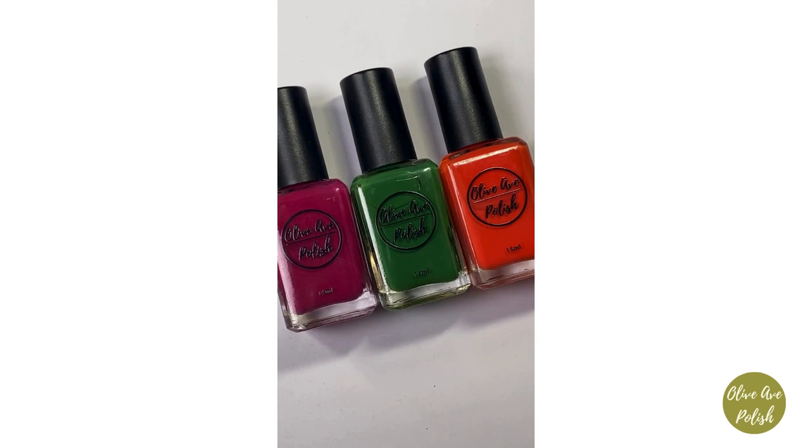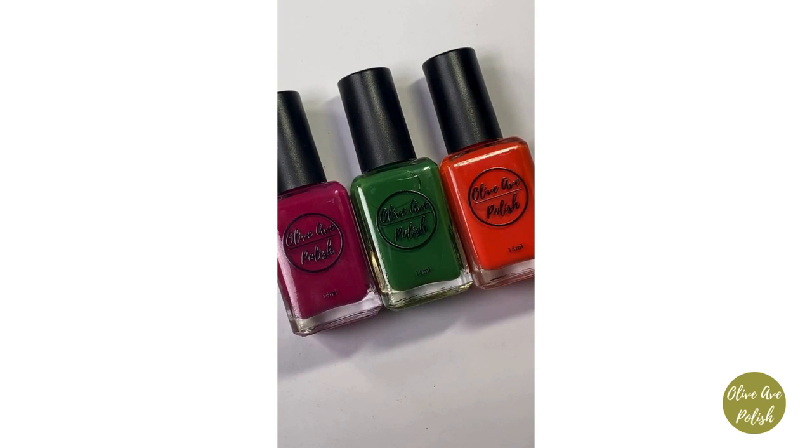Today we're going to do the three creams and do comparisons for these three creams. Then on Monday I'm going to go live again and do comparisons for the non-creams in this collection. I will post the replay to my Instagram feed, download it and get it posted to YouTube for longer form video fans, and pull clips for my website so they're easy to reference later.